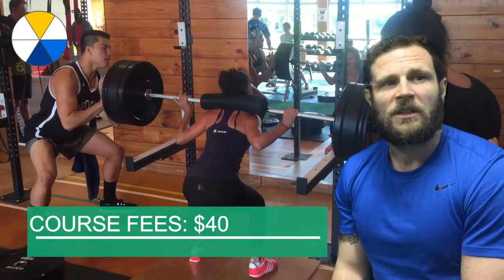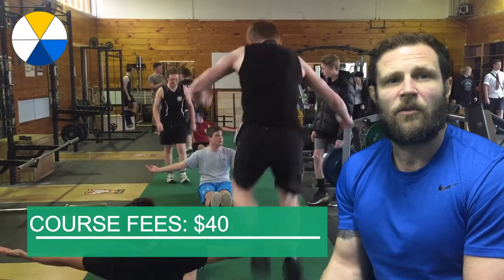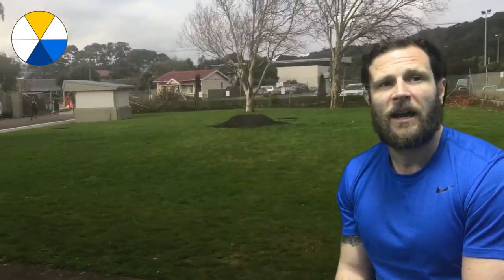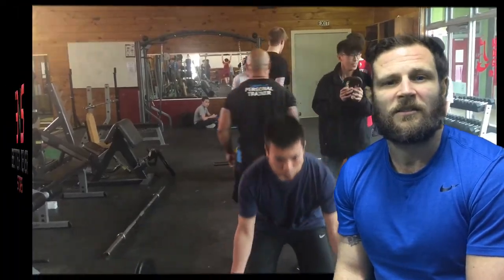The course fee is $40, which gives you use of the armoury, guest speakers and a subscription to the My Study Series resource.